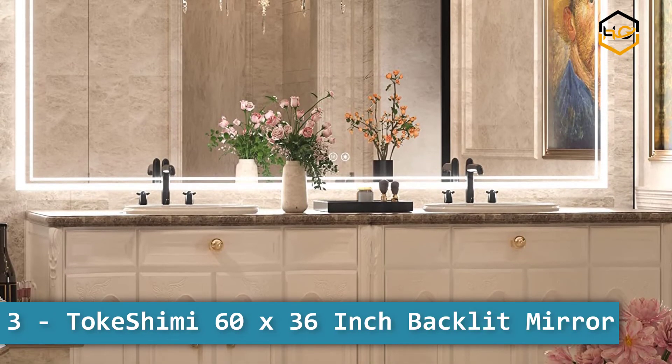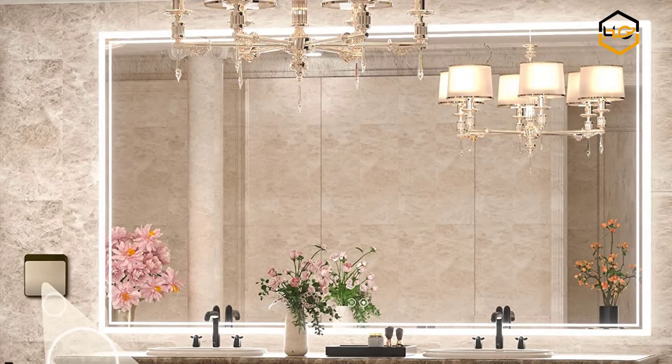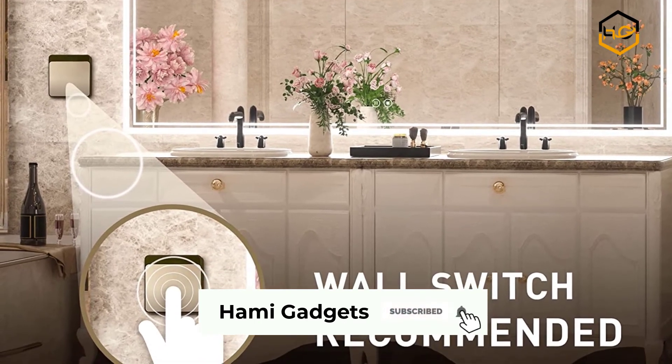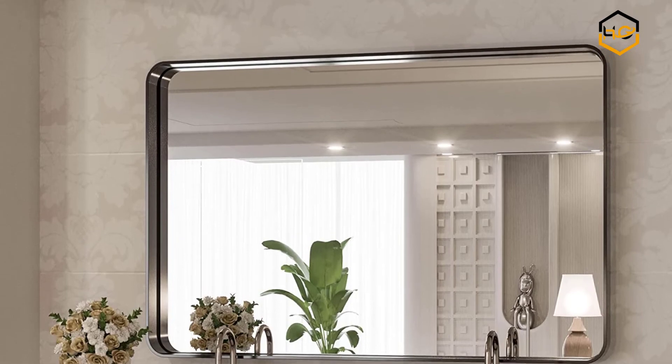At number 3, we have the Tope Shimmy 60 by 36 inch backlit mirror. Do you want an elegant LED light mirror that lights up your bathroom beautifully? Make your bathroom look brighter, bigger, and oozing in style with this lighted vanity mirror.